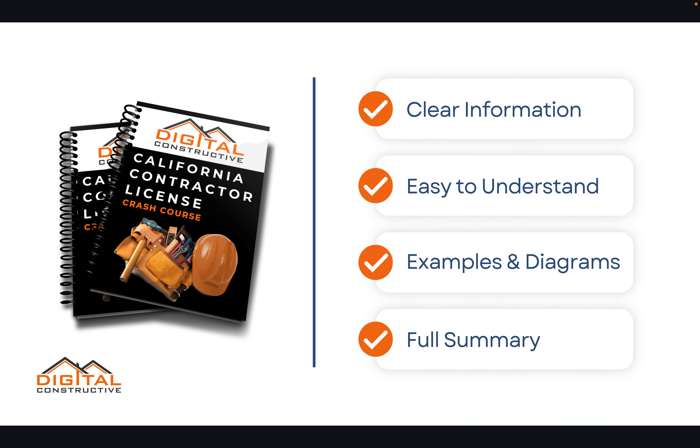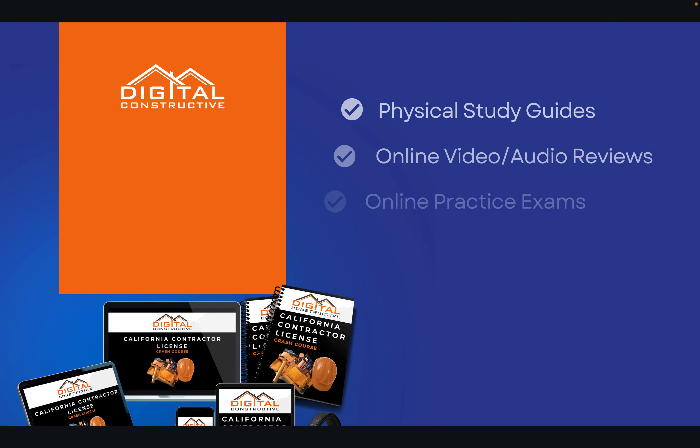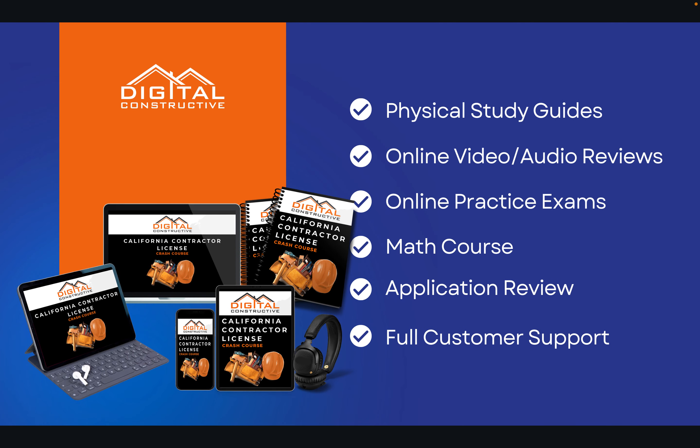Everything covered in our course is presented in a very clear way — it's very easy to understand, with tons of examples and diagrams. It's essentially a full summary of everything you'll need to know to pass both exams, and it comes in the form of physical study guides and online videos with tons of audio.